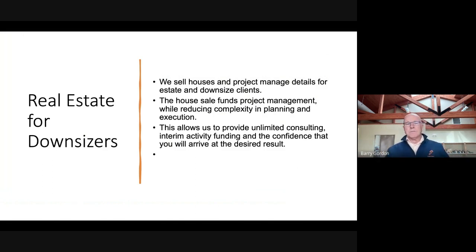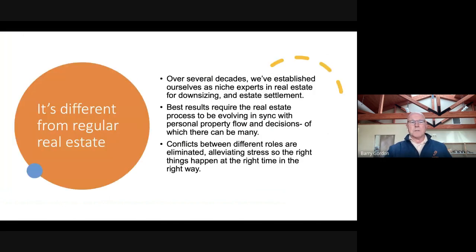This allows us to provide unlimited consulting, interim funding, and the confidence that you're going to arrive at the desired result. Because it's different from regular real estate — over several decades, we've established ourselves as niche experts in real estate for downsizing and estate settlement.